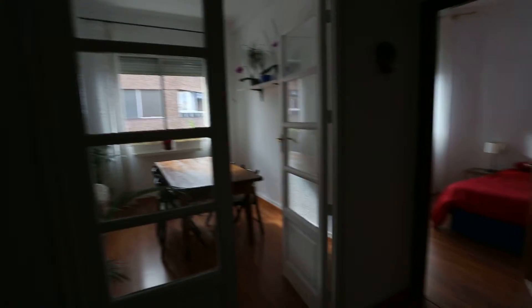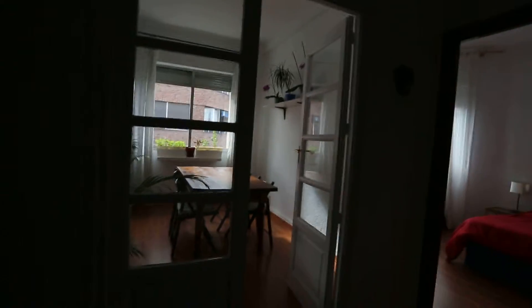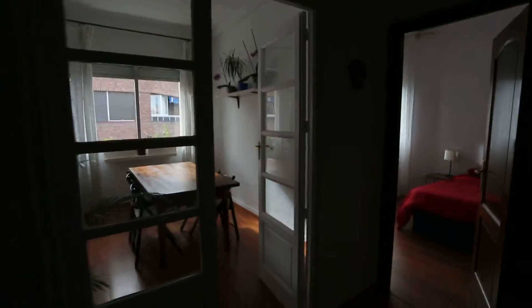Hi, this is Kelly with Spada Home Madrid, and I'm going to show you a beautiful three-bedroom apartment on Calle Ibiza. This is right by the Ibiza metro, as well as right in front of the Retiro Park, so it's a really beautiful location.